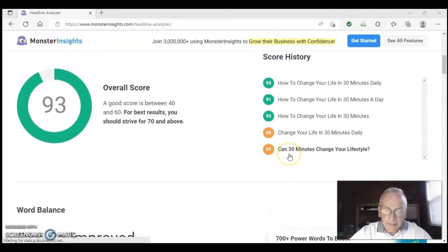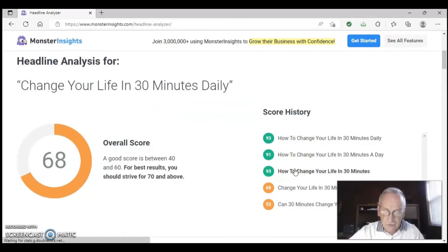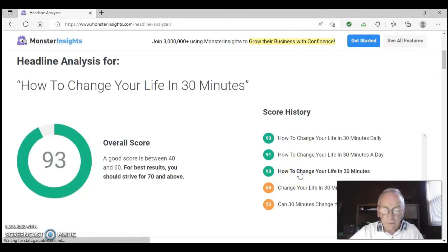I hit Analyze and it brought up a score of 53. It's not so much the number I'm looking for — I'm using it to compare one subject line with another, to see which one scores better. The word 'lifestyle' seems to make more of my emails go into the Promotions tab, so I wanted to get rid of it. I changed the subject line to 'Change your life in 30 minutes daily' and the score shot up to 68. Next, I tried 'How to change your life in 30 minutes' and got a score of 93. But I found it was important to not mislead people, so I made a slight change and went with 'How to change your life in 30 minutes a day' and still got a score of 91. Lastly, I tried 'How to change your life in 30 minutes daily' and got a score of 93.